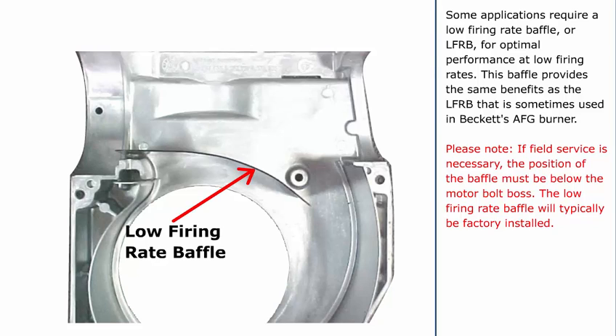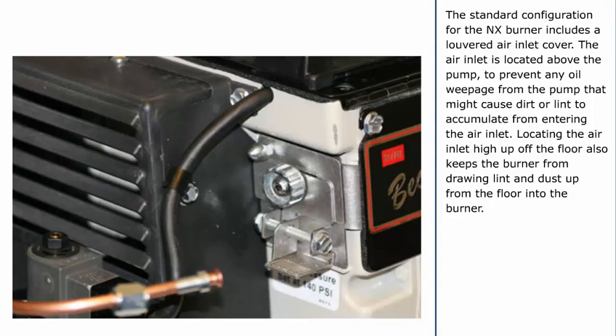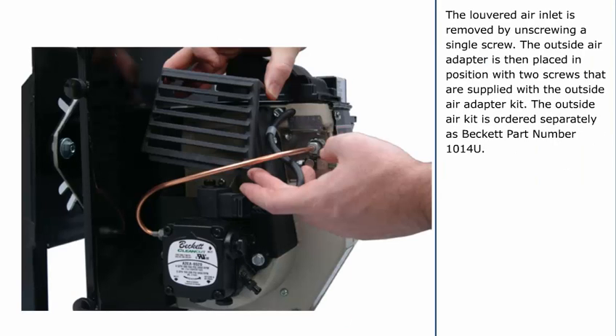The design of the NX burner housing includes an air guide and a scroll insert to provide optimal fan pressure flow characteristics for clean, stable combustion. Some applications require a low-firing rate baffle, or LFRB, for optimal performance at low firing rates. This baffle provides the same benefits as the LFRB that is sometimes used in Beckett's AFG burner. If field service is necessary, the position of the baffle must be below the motor bolt boss. The low-firing rate baffle will typically be factory installed. The standard configuration for the NX burner includes a louvered air inlet cover. The air inlet is located above the pump to prevent oil weepage from causing dirt or lint to accumulate and enter the air inlet, and to keep the burner from drawing lint and dust up from the floor. The NX burner is easily converted for outside combustion air connection by removing the standard louvered air inlet and replacing it with the NX outside air adapter. The louvered air inlet is removed by unscrewing a single screw.